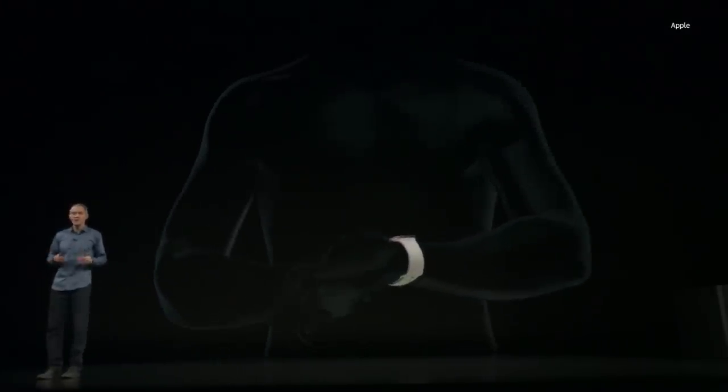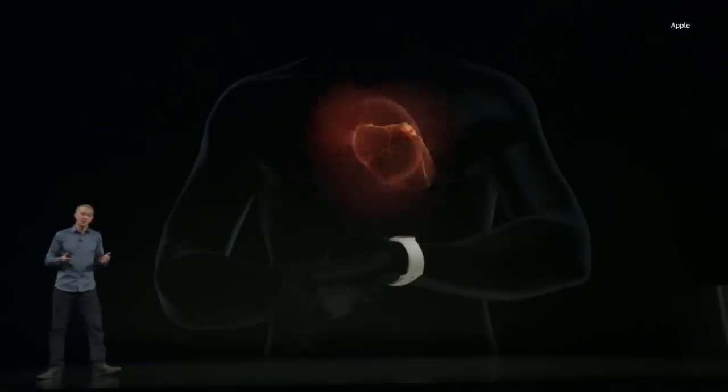Apple has set out to simplify that process by simply having you place your finger on the crown of the watch, to give you an ECG right from your wrist.